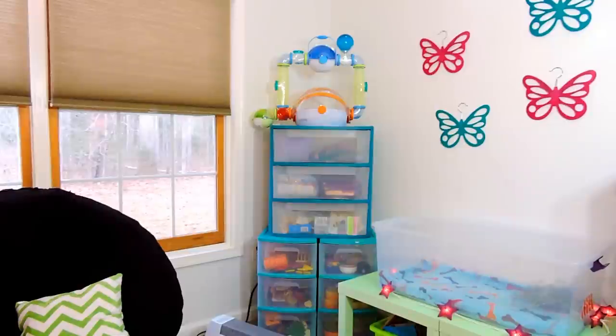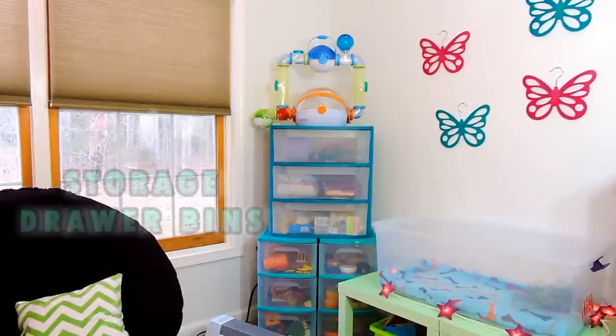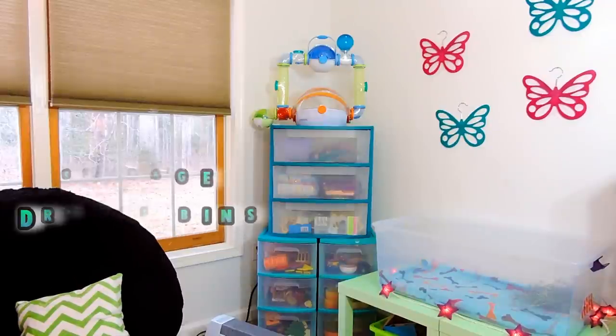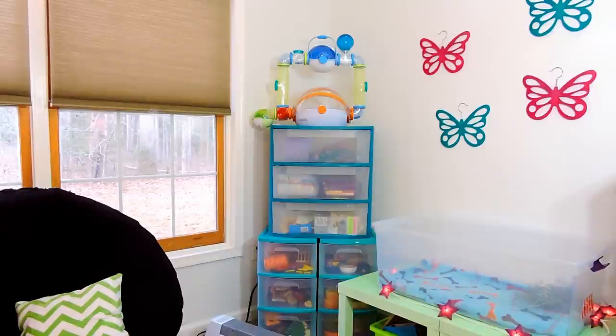Lastly, just right here in the corner, I have these drawer storage bins where I keep a lot of different supplies. I stacked one of the bins on top of the other and then put the Habitrail Ovo on top.